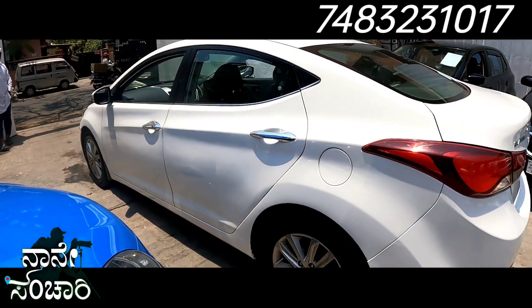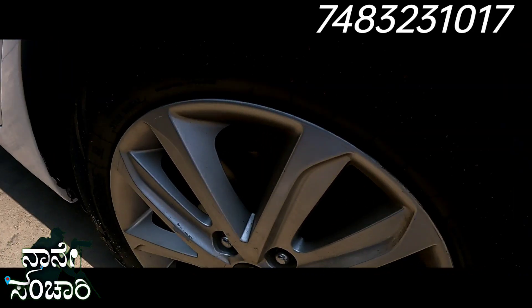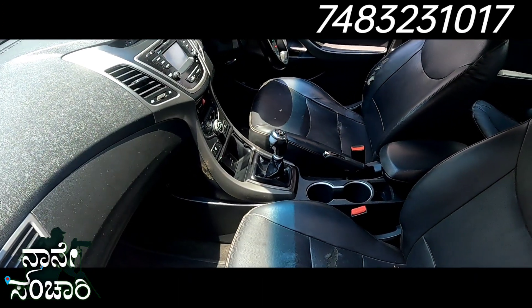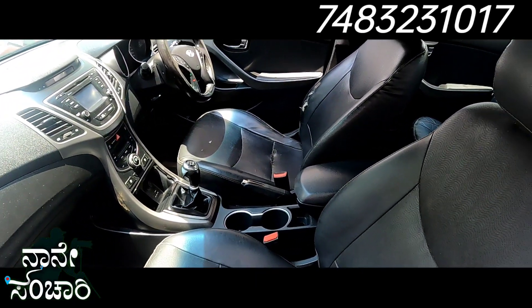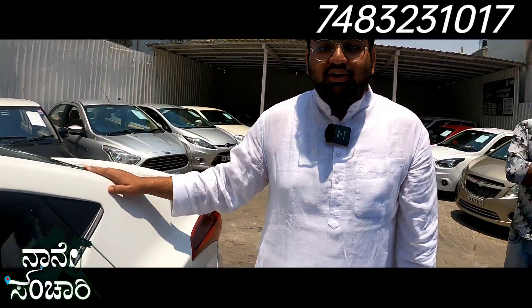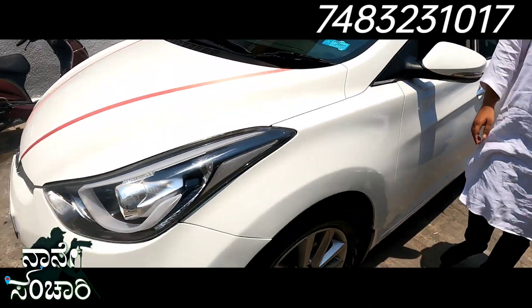This car is very feature-packed. There are ventilated seats, six airbags, ABS, and mag wheels. It has keyless entry and a company music system. The interior has a cockpit design with automatic climate control and steering-mounted audio controls. It also has DRLs and turn indicators, and the exterior looks very good.